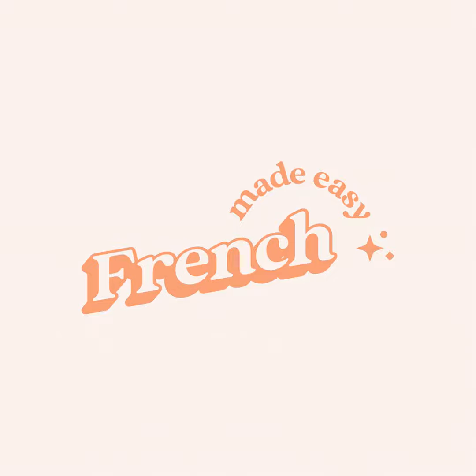Ninth: avoir peur de — to be afraid of. Par exemple, est-ce que tu as peur des araignées? — Are you afraid of spiders? Tenth: avoir raison — to be right. Par exemple, j'ai souvent raison — I'm often right. Eleventh: avoir tort — to be wrong. Par exemple, il n'a pas tort — he's not wrong.